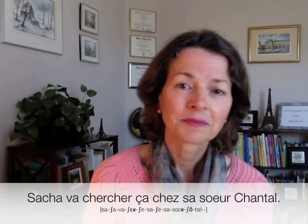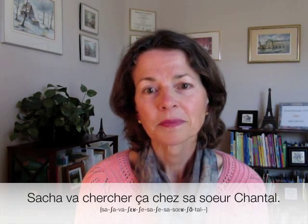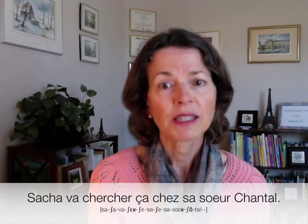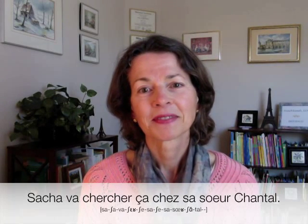Notice at the end, the intonation drops to mark the end of the sentence. Okay, one last time. Sacha va chercher ça chez sa sœur Chantal.